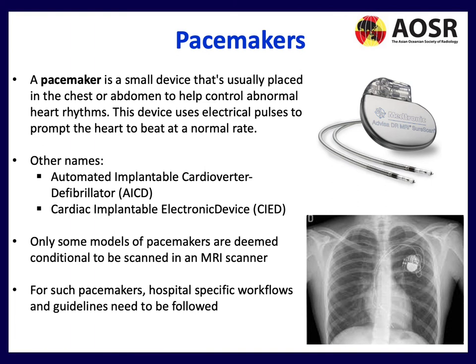Pacemakers are small devices placed in the chest to help control abnormal heart rhythms using electrical pulses, and could potentially be affected by the magnetic field. Other devices include the automated implantable cardioverter defibrillator (AICD). Only some pacemaker models are deemed MR Conditional, so you really need a hospital-specific workflow to safely scan these patients. For screening, chest X-rays and prior scans can be reviewed, and the screening checklist must pick up these pacemakers.